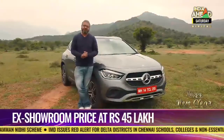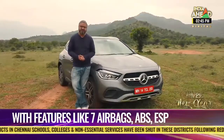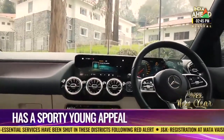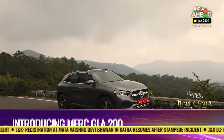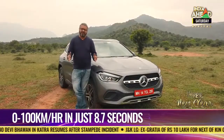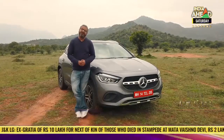Overall, the GLA is every bit a Mercedes. When it comes to safety, it ticks all the boxes: attention assist, forward collision warnings, seven airbags, ABS, ESP and more. Mercedes has ensured they've ticked off all the right boxes, giving you a car that's high on performance, high on luxury, and of course very high in demand.